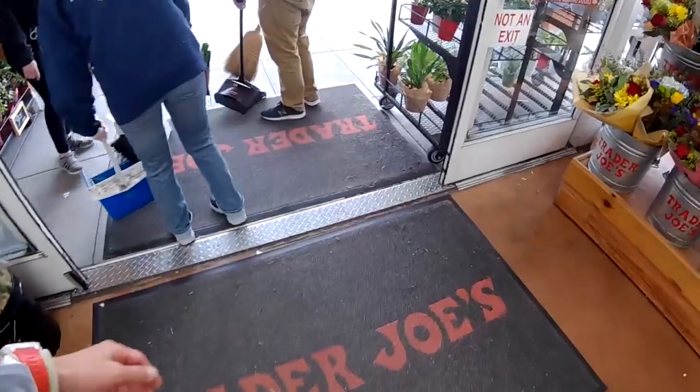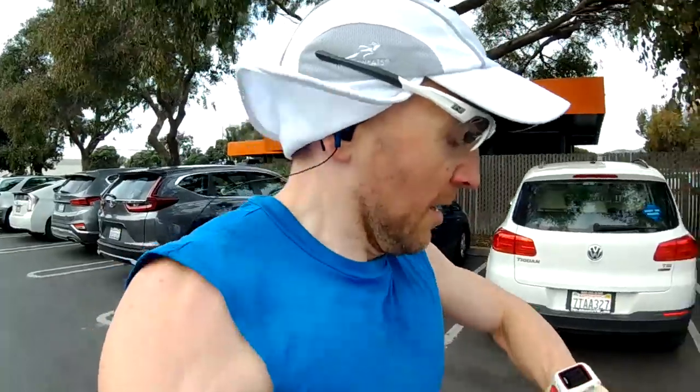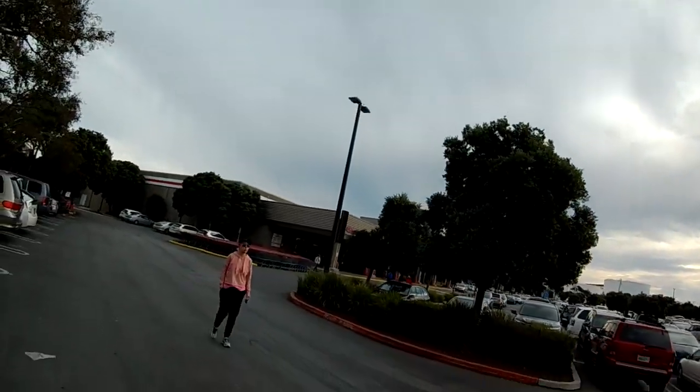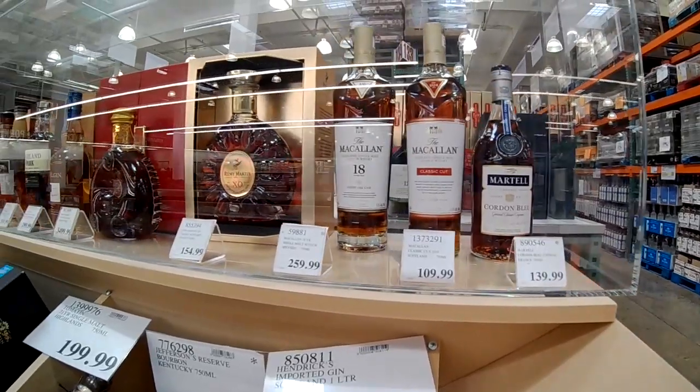That's about it. There you go — a 13-year-old cask strength Glen Murray for $40. Back over the hill, or more like around the hill in this case. We'll maybe see the other Costco. 12 miles. Another Costco.